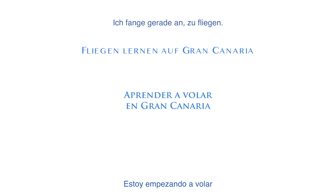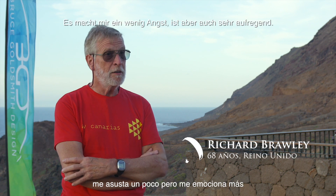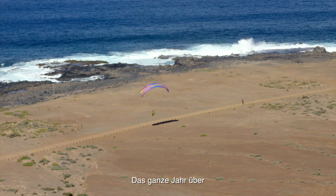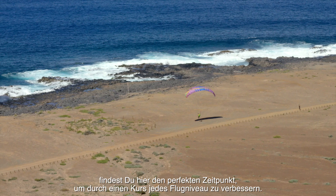I've just been beginning to fly so this is a new experience for me. A little scary but very exciting. Any time throughout the year you can find the perfect moment to take a course of any level.